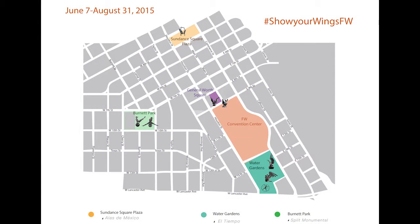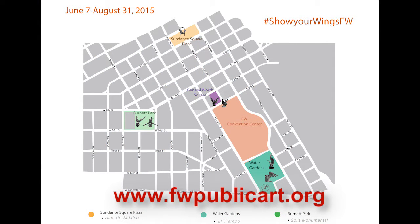To schedule a free guided group tour or for a self-guided tour map, visit fwpublicart.org.